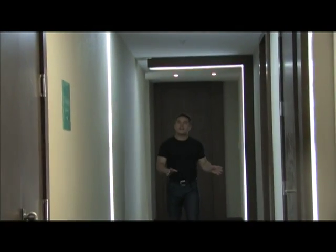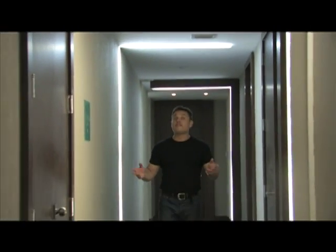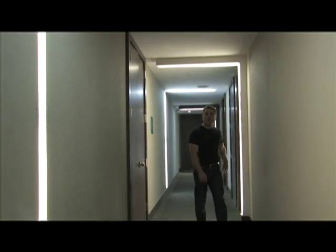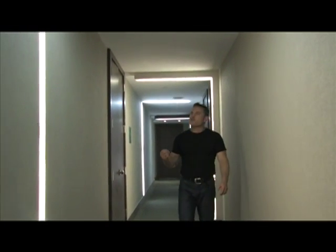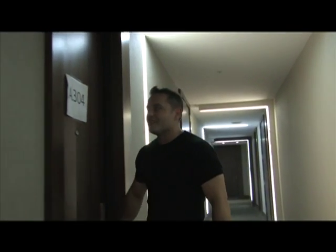You can tell right away that they've spent some money on this building. As a matter of fact, 90% of it was completed before it went into bankruptcy. Just the lighting alone in the hallways tells you that it's got a rich feel to it. We're going to go inside the model home and see what they've got to offer.